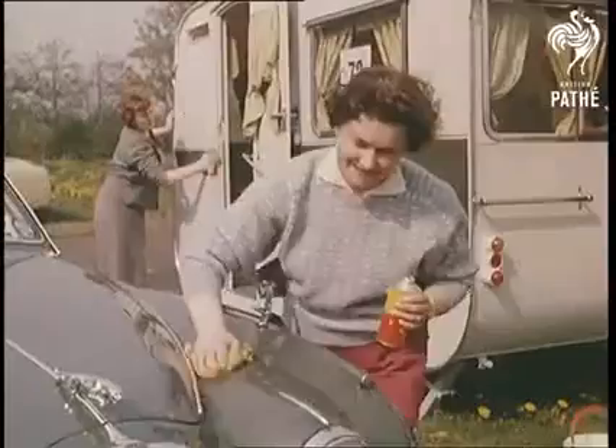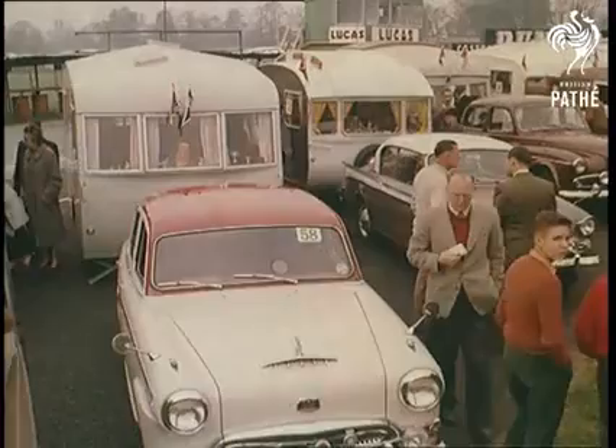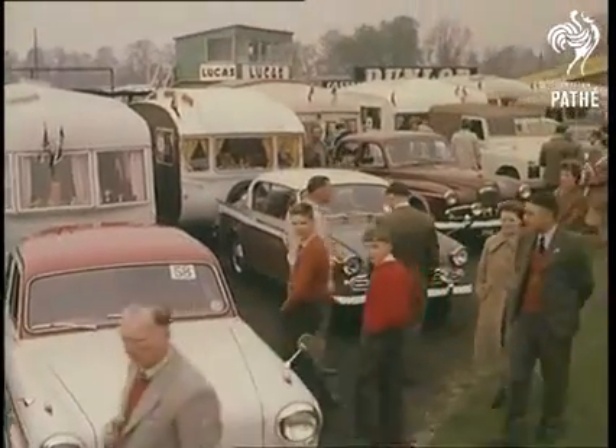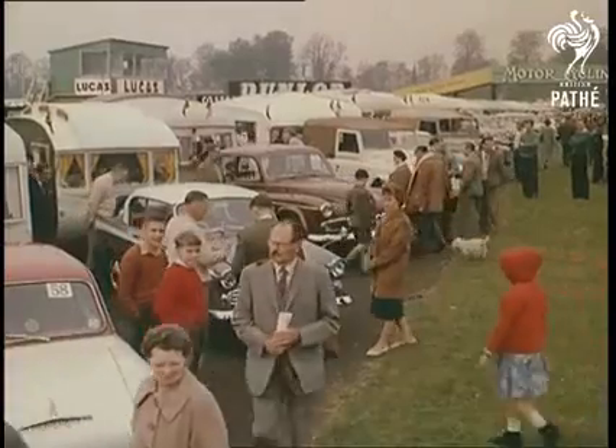The following day, owners prepared for a concours d'élégance, in which points were awarded for design, workmanship, condition, and even the practicality of the outfit. Notice, incidentally, the trend towards the caravan and car being in matching colours.